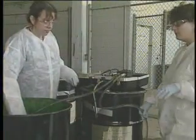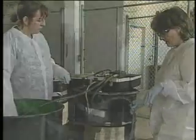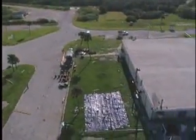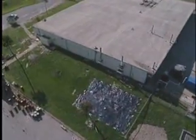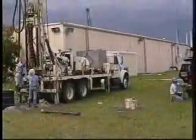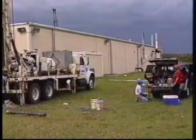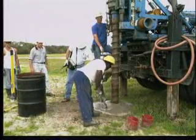The nanoparticles broke down the DNAPL into harmless components that could be consumed by microbes in the soil. Any vegetable oil left in the groundwater would be absorbed by naturally occurring bacteria in the surrounding soil. Depending on the size of the contaminated site, it might take just a few weeks before the groundwater is completely clean. EZVI is one of only a few methods available to treat DNAPLs at their source, and the product is safe for the environment.